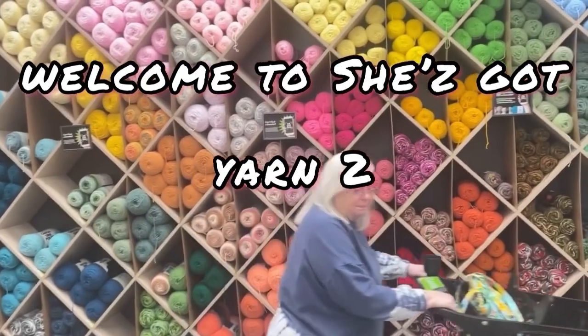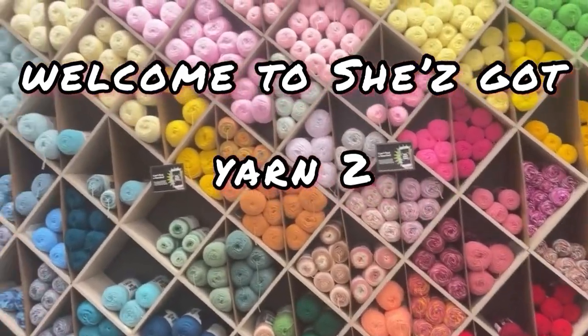Hey, everyone. It's Nancy with She's Got Yarn. I'm back. I have got a small Temu haul to share with you guys, and it's not yarn, but I think you guys will be quite impressed with this haul. I was quite impressed. I was happy. So let's go check it out.